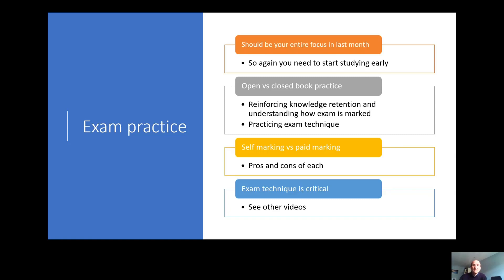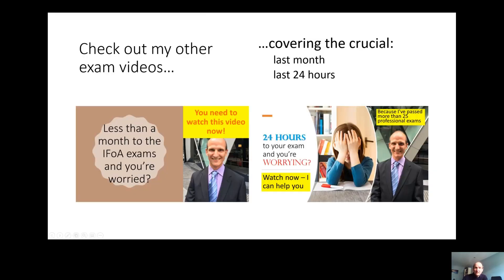There's lots more to talk about exam technique and it really is the difference between equally strong candidates passing or failing, so do check out my other videos. Those two videos cover what to do in the last month focusing on exam practice, and what to do in the last 24 hours focusing on optimal brain power and exam technique. I hope you find this video useful for getting through the IFA exams. If you do like it please like and subscribe to my channel. Good luck in your exams and thank you.